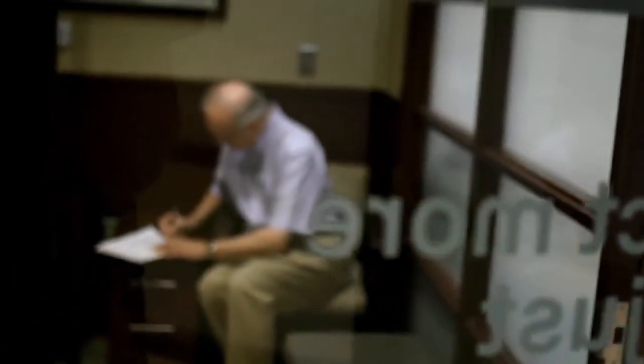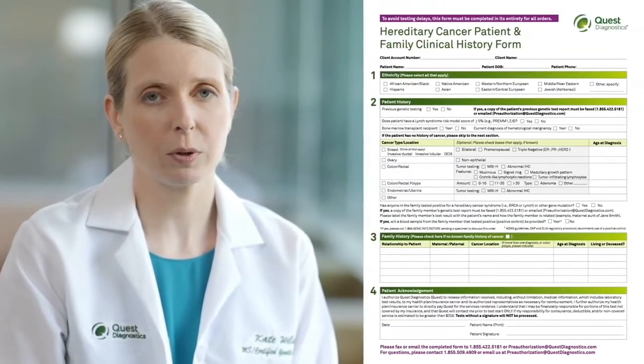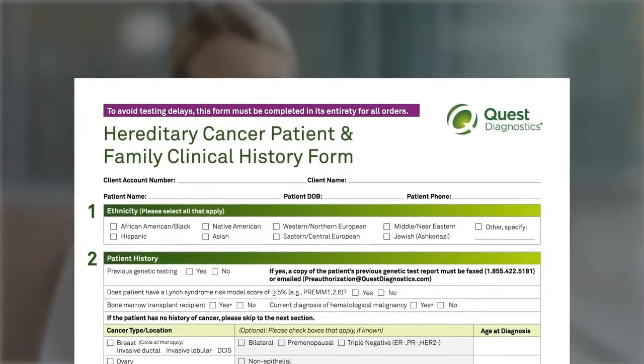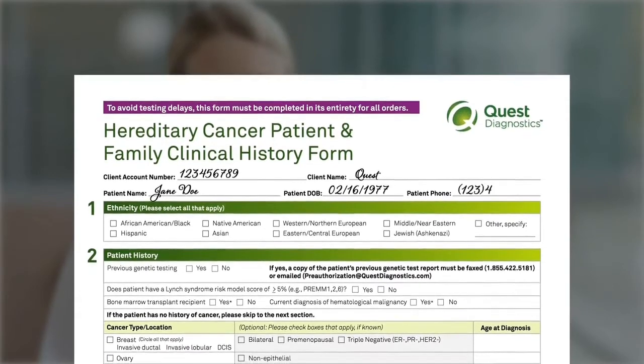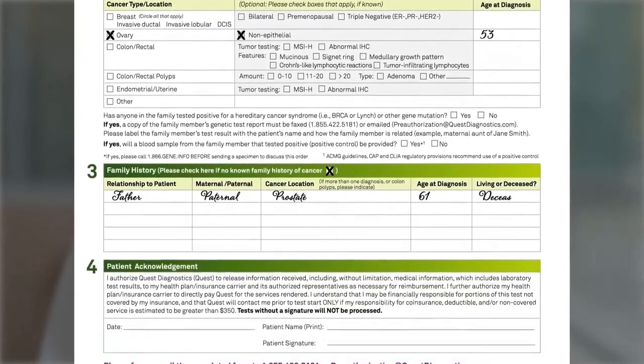As genetic testing may require special authorization from insurance companies, you will need to fill in your personal and family history of cancer on this form. We understand that this form asks for personal information, but its completion will help Quest Diagnostics work with the insurance company and interpret the results. So please be sure to fill out the entire form. Once completed, give the form to the person drawing blood at the time it is drawn. This will ensure that the form goes with the blood to the lab.